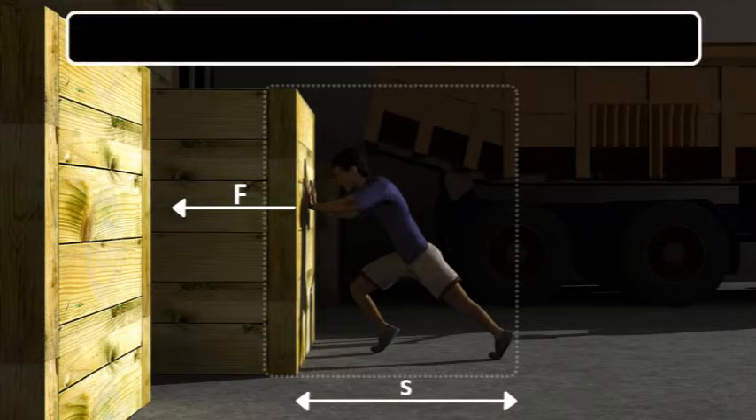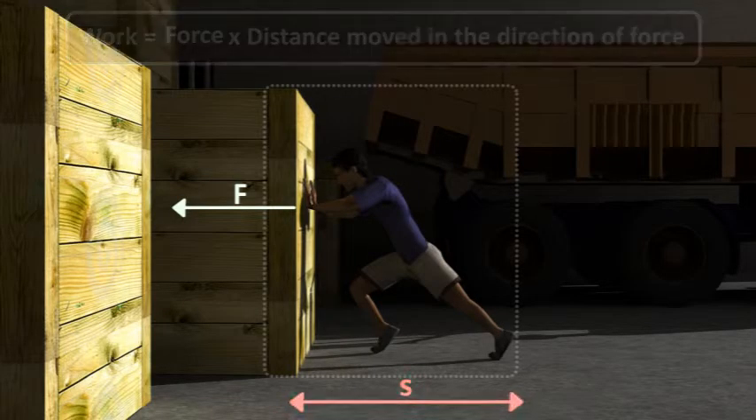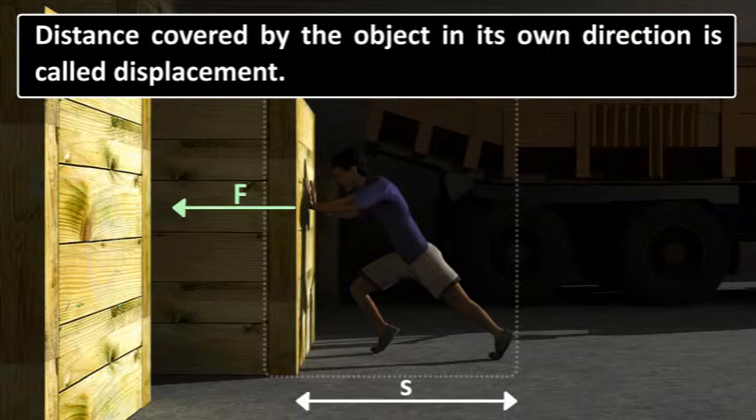Work is the product of the force exerted on the body and the distance moved by the body in the direction of force. If F is the force applied on the body and S is the distance covered by the object in its own direction, then work W can be shown as W = F × S. The distance covered by the object in its own direction is called displacement, so work done equals the product of force and the displacement of the body in the direction of force.